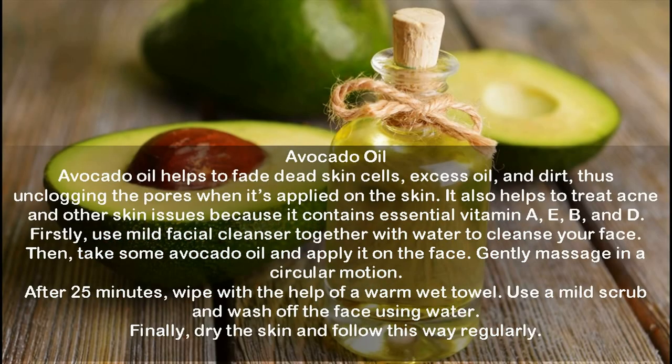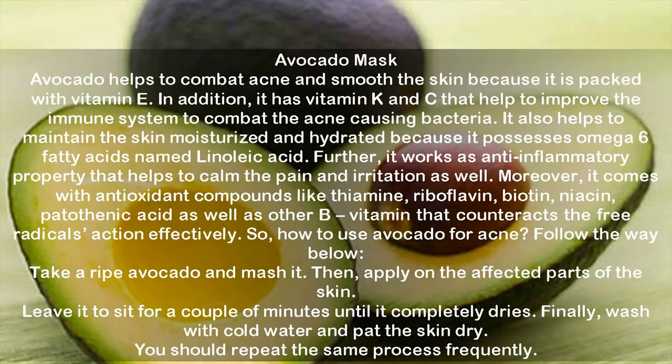Avocado oil. Avocado oil helps fade dead skin cells, excess oil and dirt, unclogging the pores when applied on the skin. It also helps treat acne and other skin issues because it contains essential vitamins A, E, B and D. Use a mild facial cleanser with water to cleanse your face, then apply some avocado oil and gently massage in a circular motion. After 25 minutes, wipe with a warm wet towel, use a mild scrub, and wash off the face with water. Finally dry the skin and follow this process regularly.